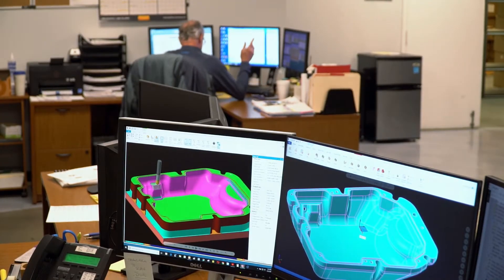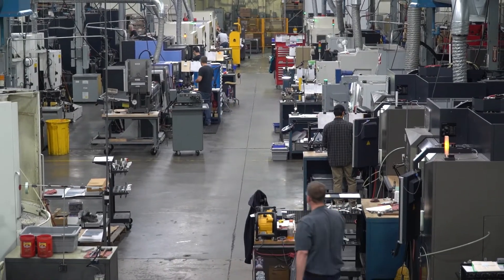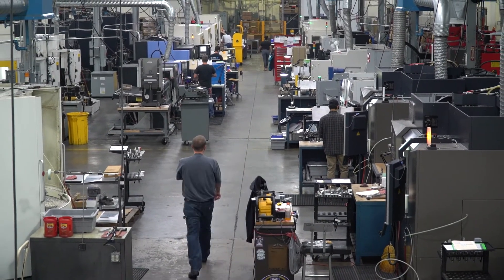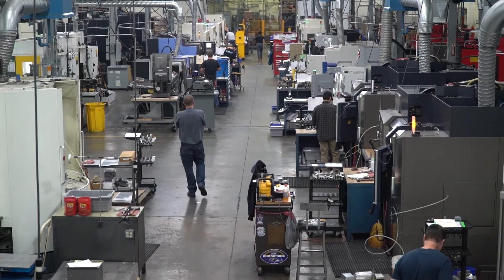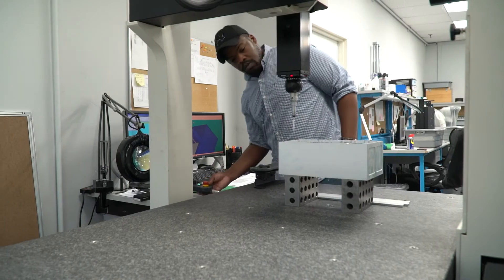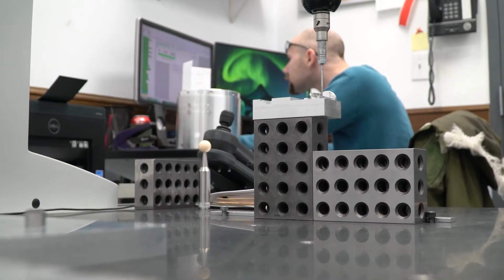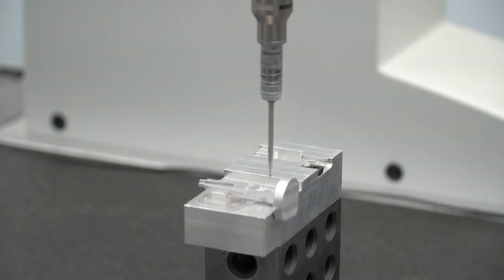Some parts may be sent out to our trusted subcontractors for additional processes, such as plating, painting, anodizing, heat treating, and more. When the part is finished, our quality department assures that it conforms to the most exacting standards and meets or exceeds all of our customers' expectations.